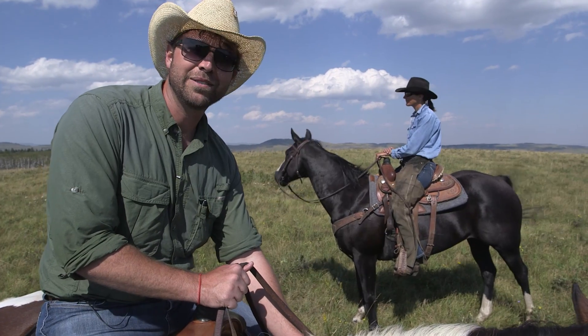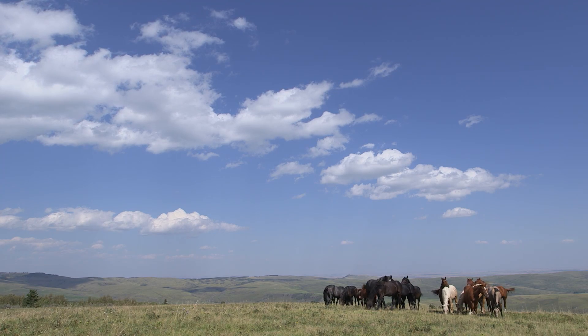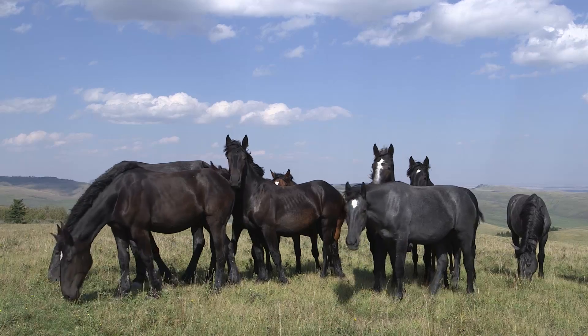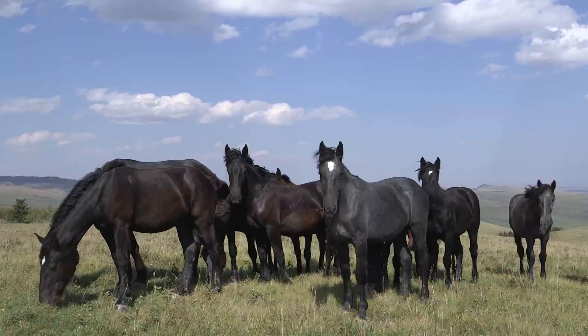I'm seeing a lot of Alberta, and this is the part I think most people just skip over. A lot of people head straight to the mountains, but Alberta is a lot more than just the Rocky Mountains. It's the foothills here that lead into the plains, and this is horse country.